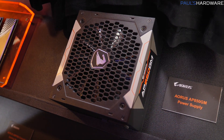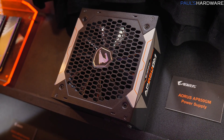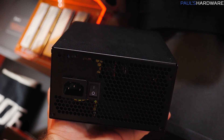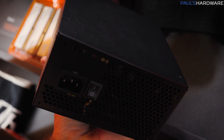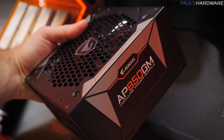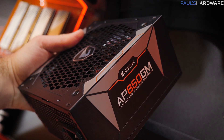Gigabyte is also getting into power supplies. They've done this before, but the difference this time is they're actually manufacturing themselves — not going through a separate OEM like Seasonic. This is the Aorus AP850GM. It is gold rated, it's modular, and it's got the Aorus design on it with the silver and orange. So especially if you like silver and orange and you want an all-Aorus system, this is going to blend in very nicely.